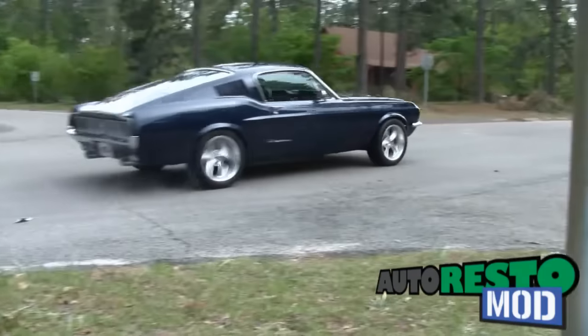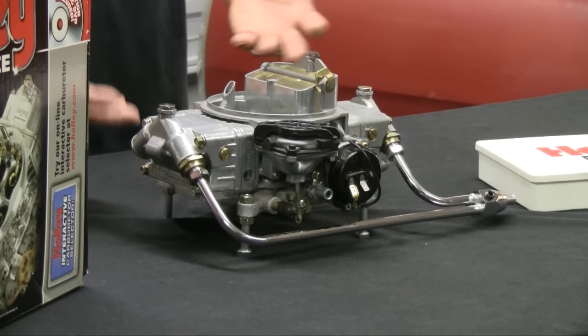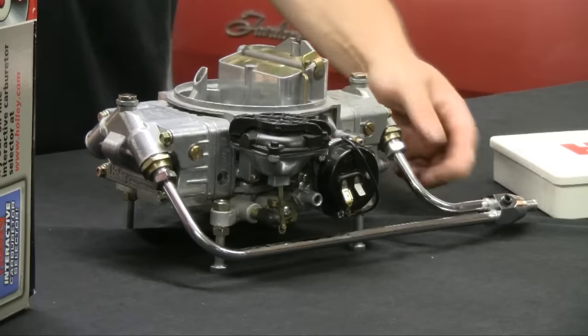Sometimes we consult the pros, sometimes we mess up. But just remember, it's never a problem — it's always a project. This week, Cara is out, Vinny steals, and Jeff shows you how to set up a Holley carburetor using parts from Summit Racing.